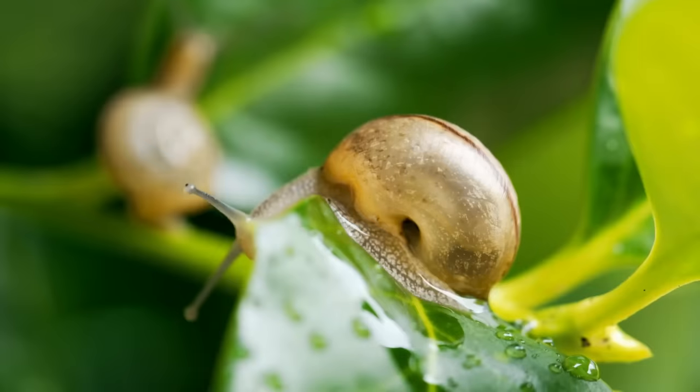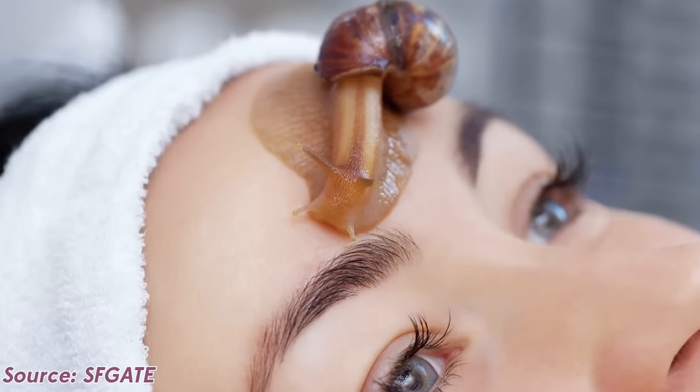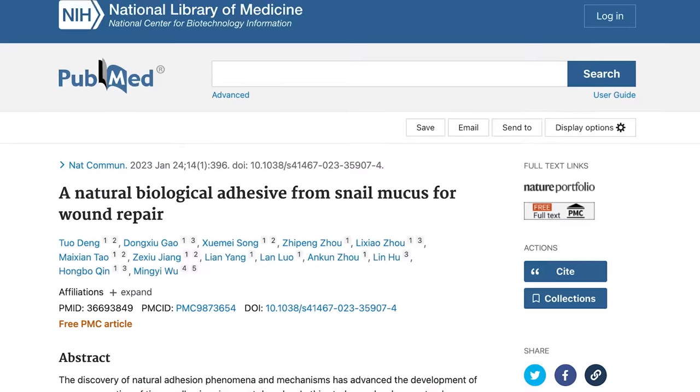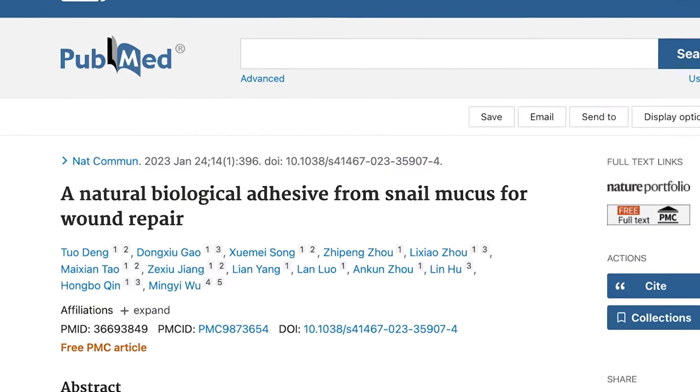Speaking of cruelty-free, we've got to talk about snail mucin. Snail mucin can actually be plumping to the skin — it can be hydrating. There are medical studies showing that it is wound healing, and some people have even said it helps prevent cancer, though I wouldn't go that far without more studies. But there are some studies on snail mucin that are very exciting.